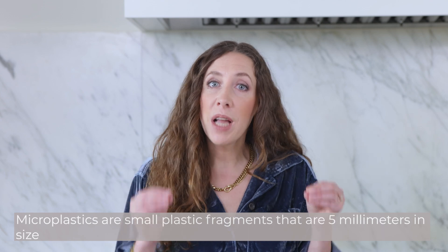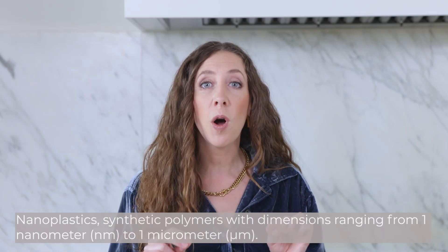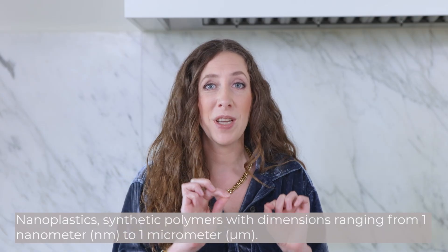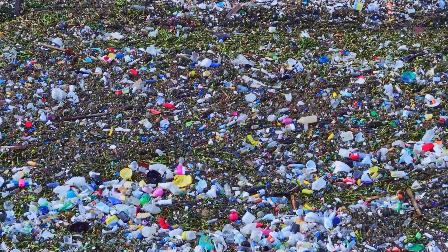Microplastic production and bioaccumulation is on the rise each year. Microplastics are defined as small plastic particles that are five millimeters in size, and there's even a subset called nanoplastics which are as small as the width of a human hair. These bioaccumulate in our bodies through ingestion — through our food system or household products — as well as through inhalation from the environment.